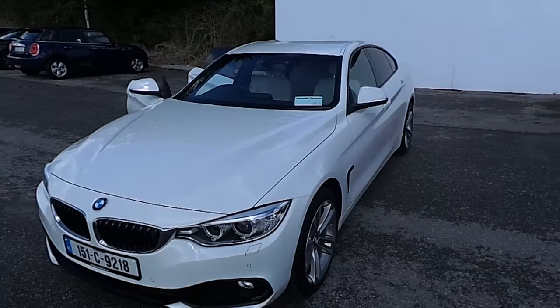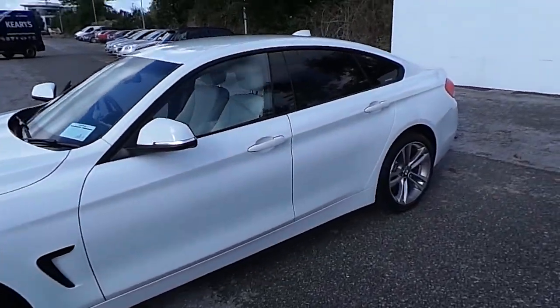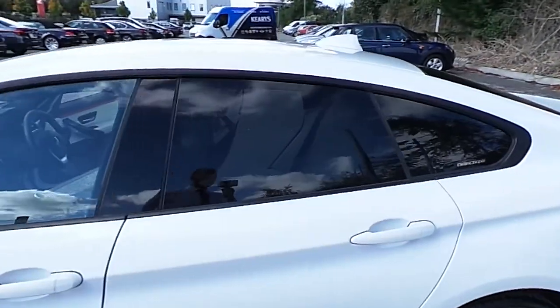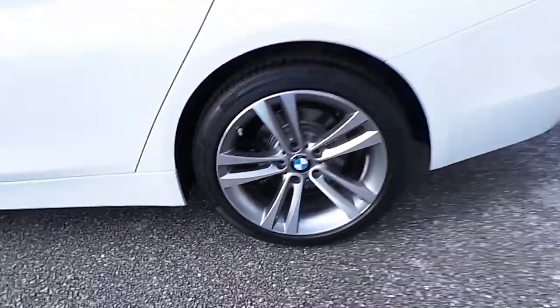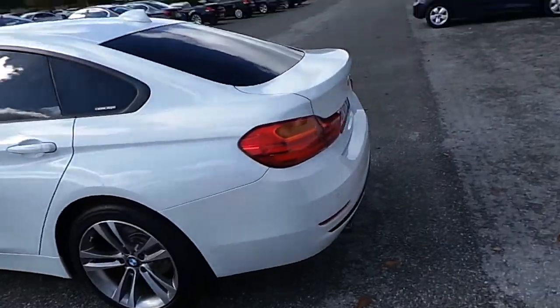This car is finished in Alpine white. It comes with sun protected glass, 18 inch sports alloy wheels, and front and rear parking sensors.